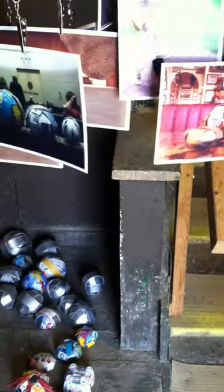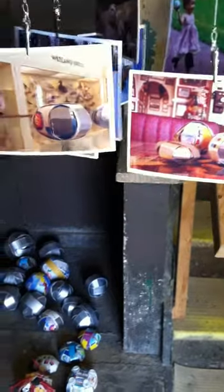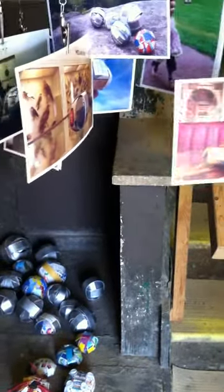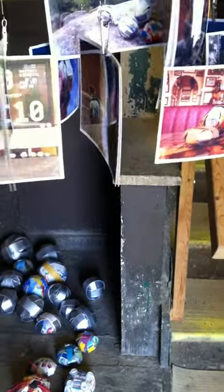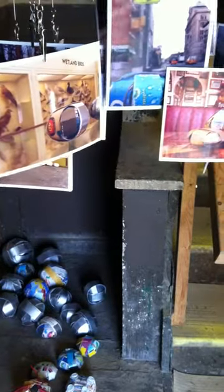Geotagging is kind of on the list of things to do. I guess they're geotagged because when you upload them to Twitter and Flickr and stuff like that, they get a GPS coordinate. That's right.